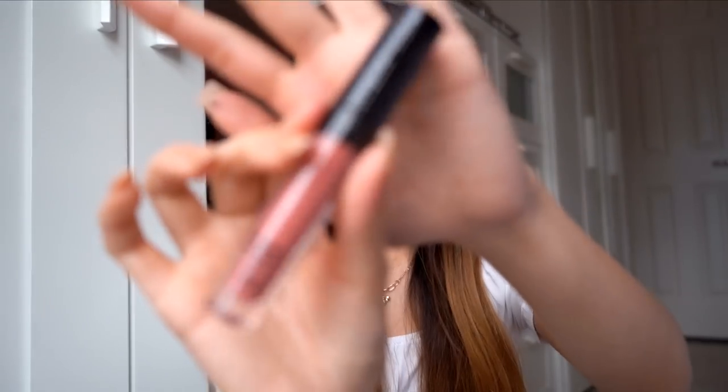For lips I'm trying the e.l.f. Plumping Gloss in Mocha Twist — a neutral pink glossy color. I've never seen this before but found it at Ulta. I love big juicy lips for these makeup looks so I'm layering this on top of what I have. It looks a little orange on camera but it's really a nude-toned pink. I'm starting to feel a little tingle but it's not as strong as Lip Injection from Too Faced. It was maybe less than five dollars — definitely check it out.